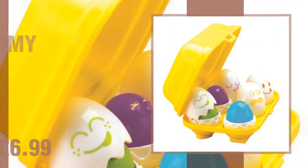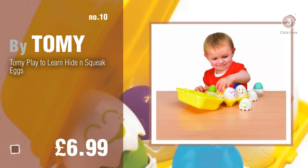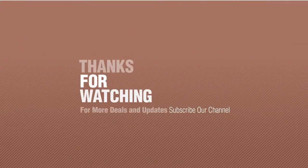Number ten by Tomy. Thanks for watching this collection — if you like it, subscribe to our channel.